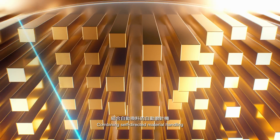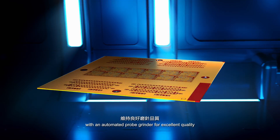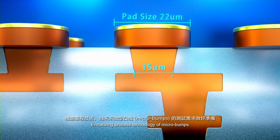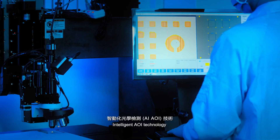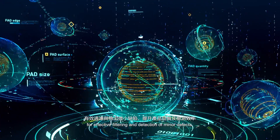Combining self-directed material handling with an automated probe grinder for excellent quality. Striving for excellence in test interface. Enhancing process technology of micro bumps. Intelligent AOI technology for effective filtering and detection of minor defects.